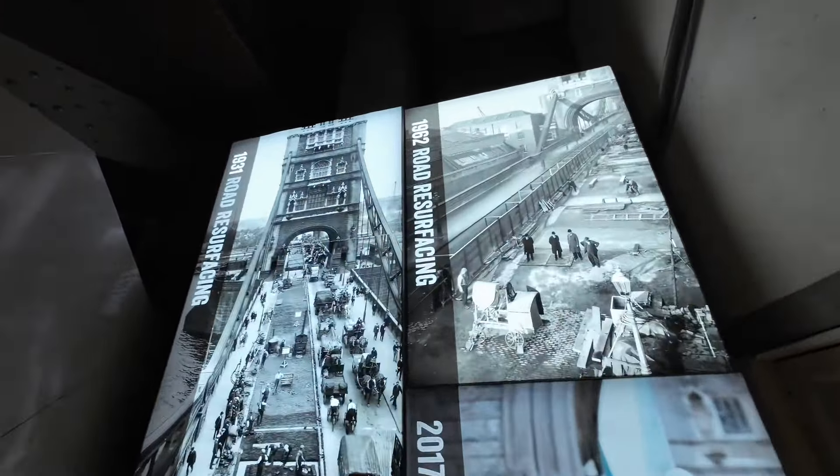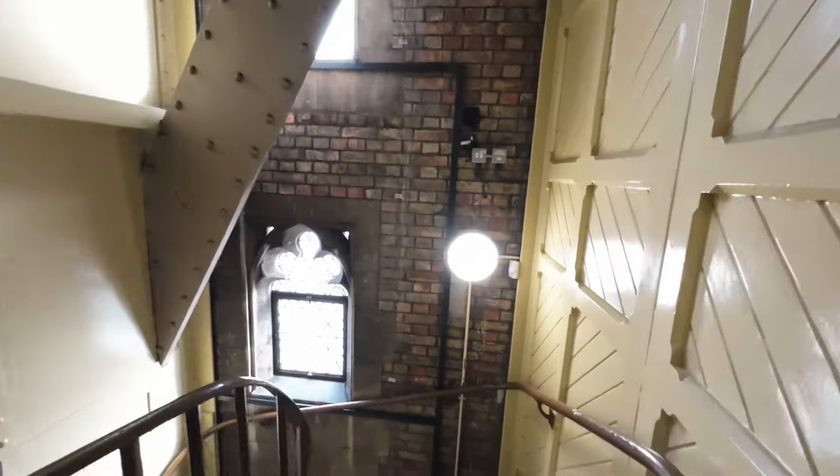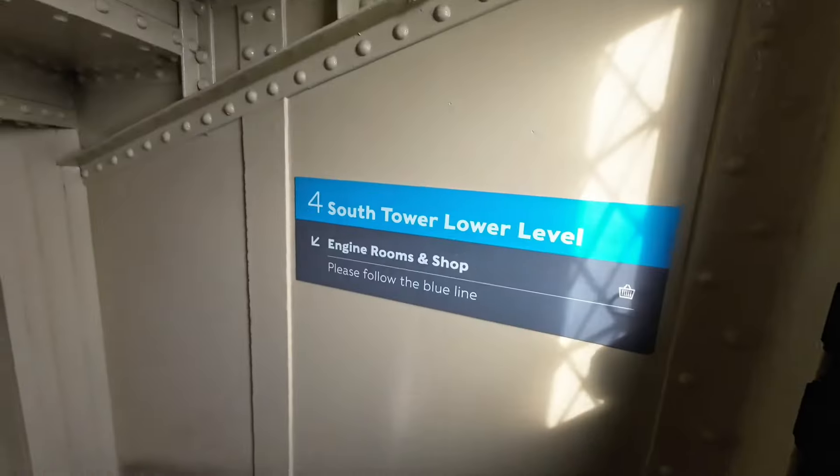Just letting you know there are bathrooms up here and there is an elevator to the top if you don't want to do the stairs, because it's a lot of stairs. But this is just amazing. Still going down to the engine rooms — she told me to follow the blue signs and it's going to take me to the engine rooms.